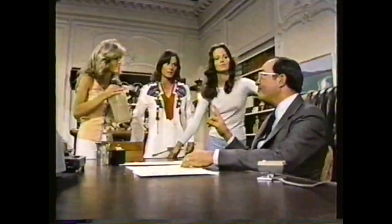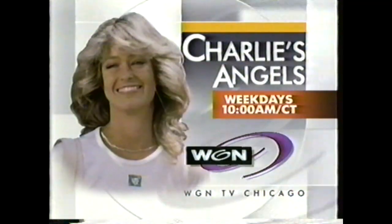So you think just anybody could be one of Charlie's Angels? I just hope I can measure up. Think again. Charlie's Angels — weekday mornings at 10 on WGN.